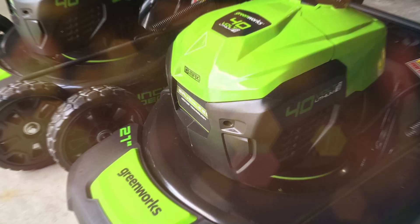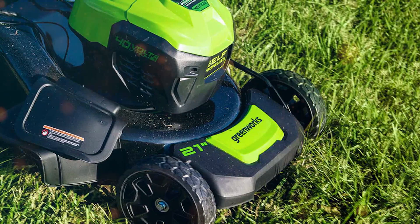Switching between different cutting heights is also super easy, thanks to its single-lever height adjustment feature. This mower has got the specs to back up its claims: a 21-inch steel deck, push-button start, and the ability to mulch, bag, or discharge. This one's a complete package.